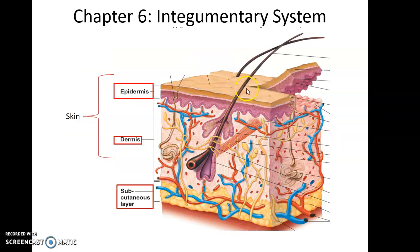Here is a cartoon view of the skin and subcutaneous layers. At the top we have the epidermis, the superficial region of the skin. Below that is the thicker dermis with many embedded structures. And deep to that is the subcutaneous layer.